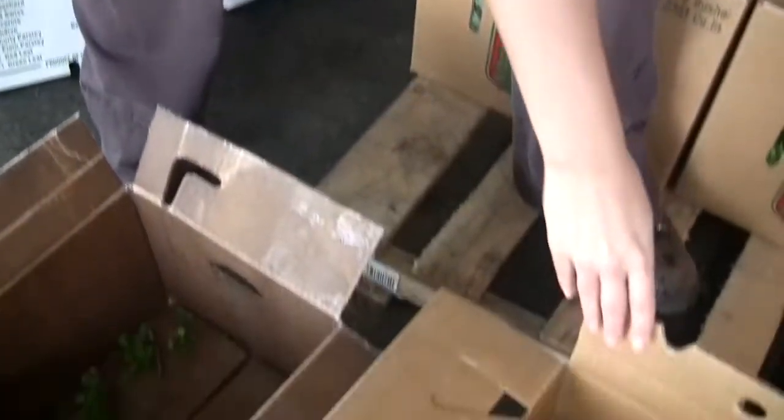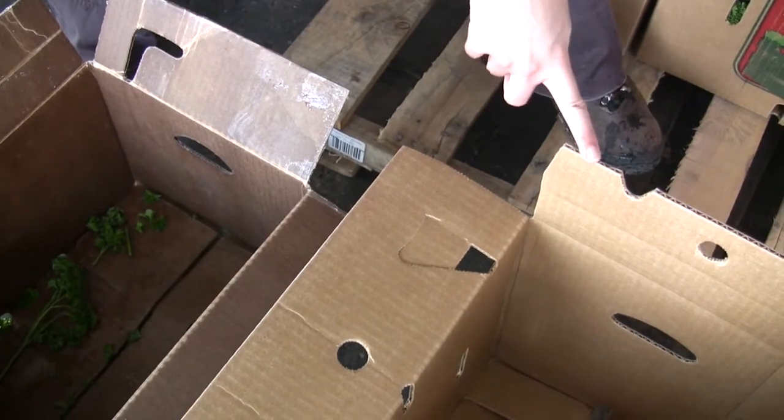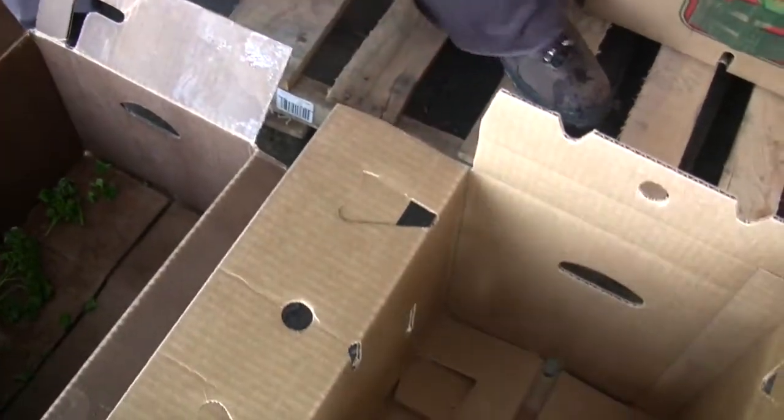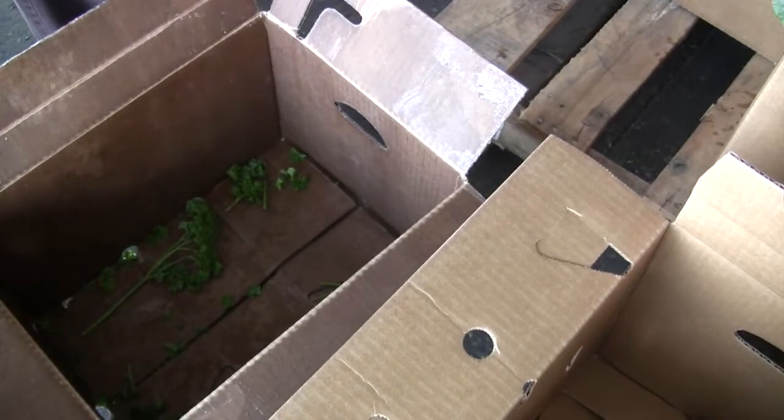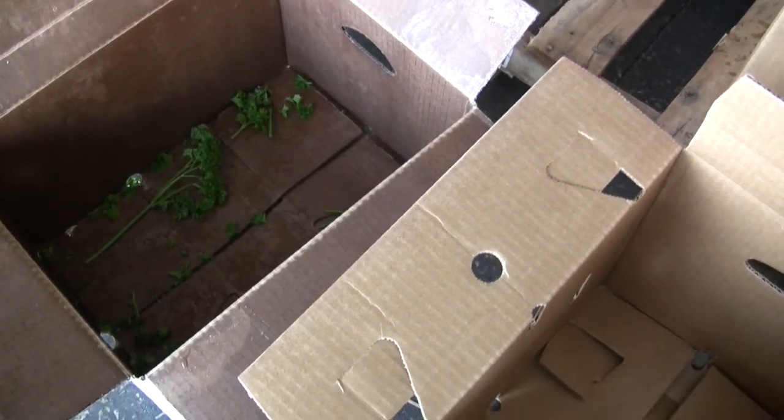This box has passed the Fiber Box Association's test for recyclability and repulpability. It has a recyclable coating on it, so while it's still water resistant, it can be recycled with regular old corrugated cardboard in any kind of recycling system that takes cardboard.